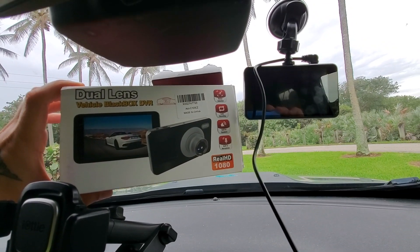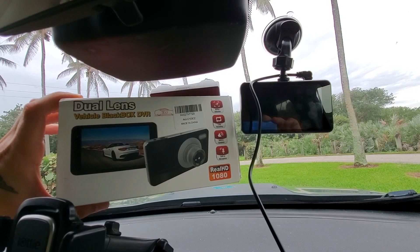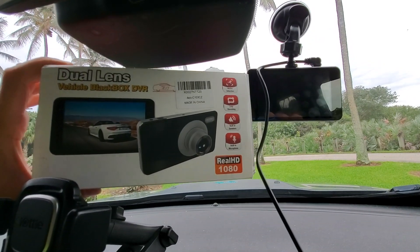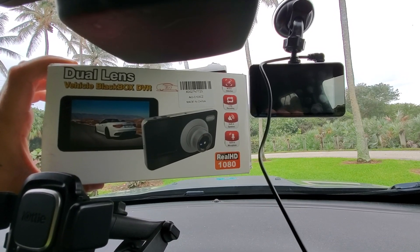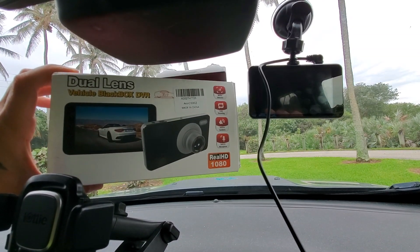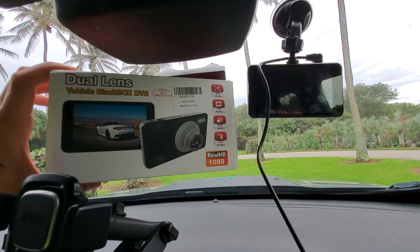Mounted here on the passenger side is the dash cam that I just bought off Amazon. This is the box that you can search — you can buy this using my Amazon affiliate link in the description of my video. This costs $43.